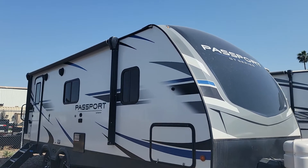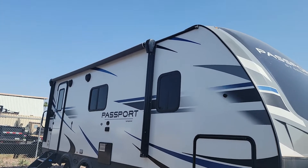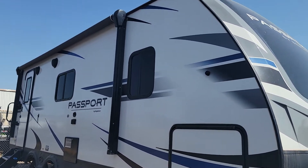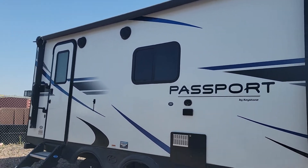Hey, what's up you guys? It's Taylor at Cassone's RV here in Mesa, Arizona. In front of me we have a Keystone Passport. This is the GT series and I'm going to get the model number here for you in a second by the door.